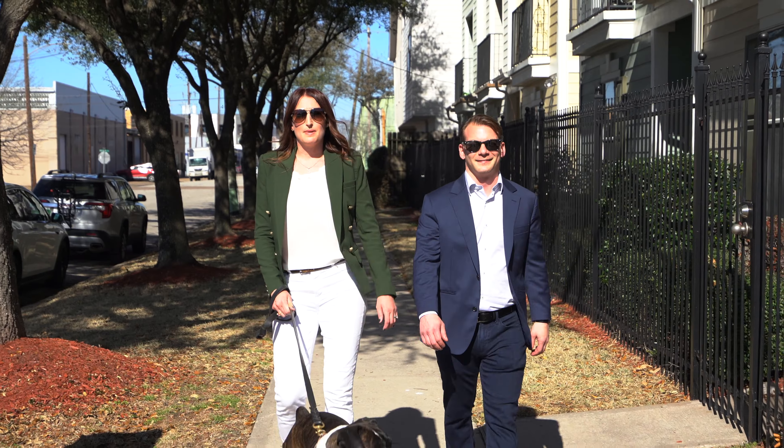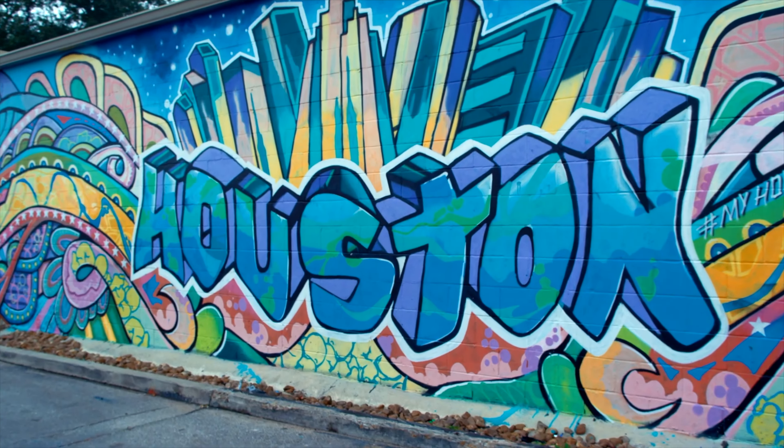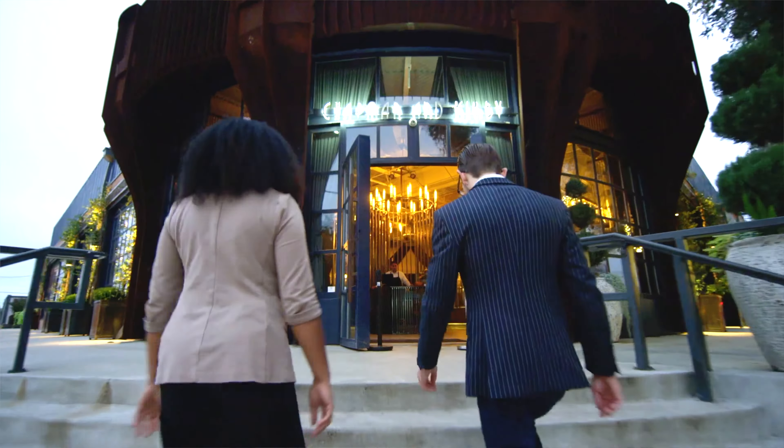One of the best things about this property is the location. Eado is one of the most highly coveted areas in Houston because of its close proximity to amazing dining, entertainment, and shopping venues.